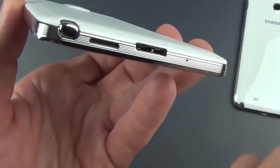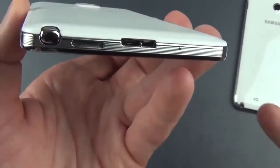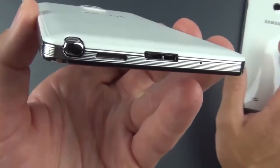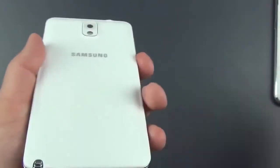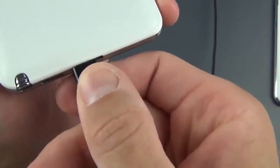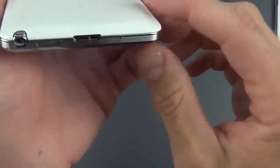On the bottom you'll see a single loudspeaker, which is now side-firing instead of back-firing — a nice improvement, since you no longer block the speaker when you put the phone down on a surface. There's also the USB 3.0 port, which carries more current for faster charging. You can still use a standard micro USB cable with it — it fits on the left side of the port — but it leaves that extra port open and doesn't take advantage of USB 3.0 speeds.